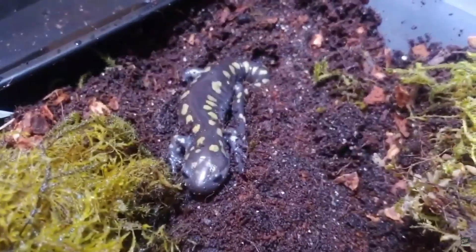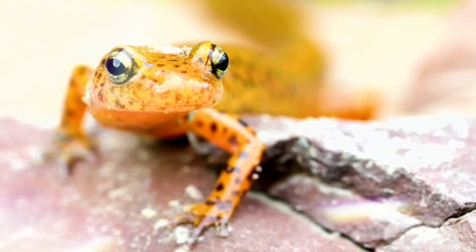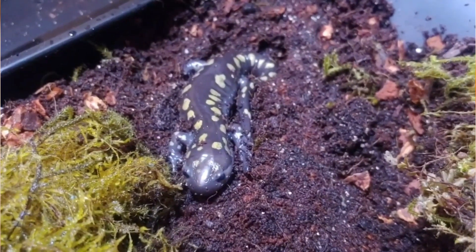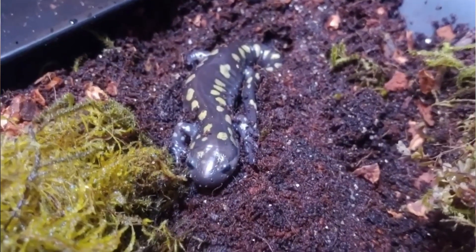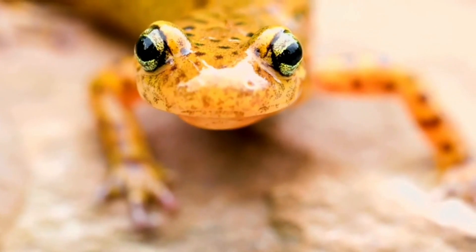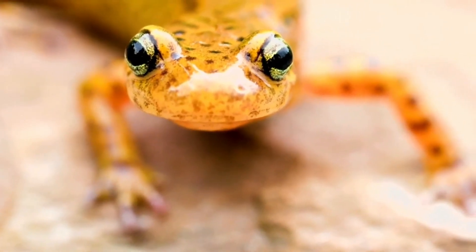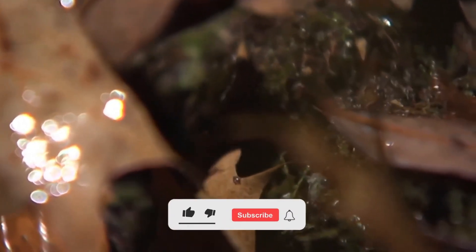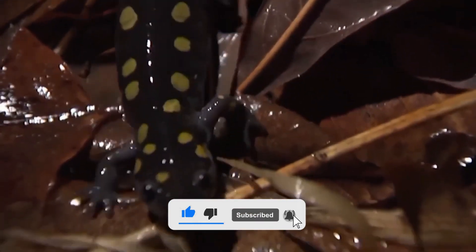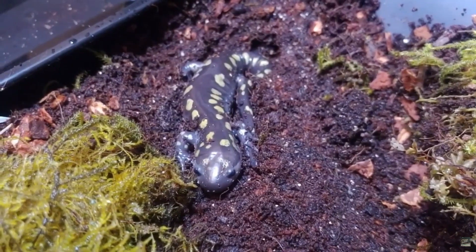All salamanders lack an eardrum, but they have an opercularis system like frogs and are still able to detect airborne sound. Salamanders are usually considered to have no voice and do not use sound for communication in the way that frogs do. However, during mating, they communicate by pheromone signaling. Some species can make quiet ticking or popping noises, perhaps by the opening and closing of valves in the nose.